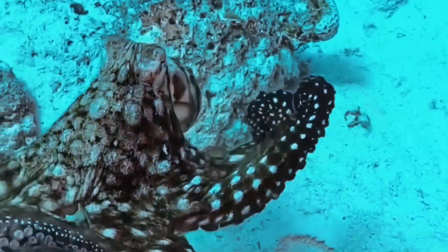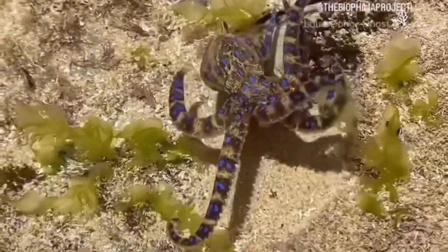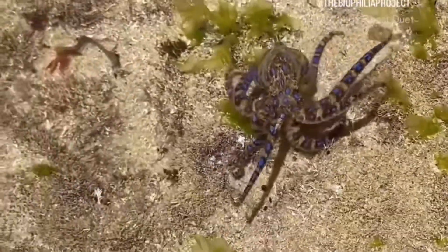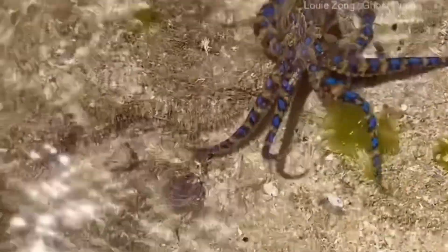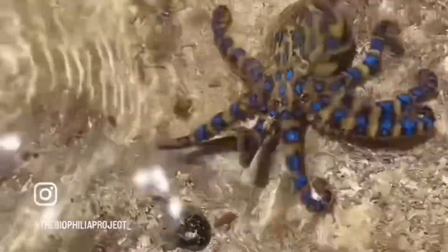Here's something even weirder. When an octopus swims, its systemic heart actually stops beating. That's one reason octopuses prefer crawling over swimming — swimming is, honestly, just exhausting for them.